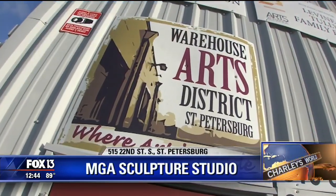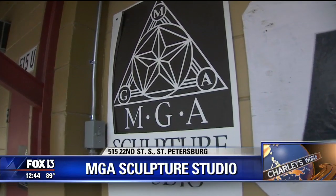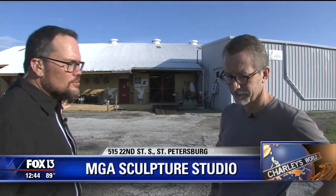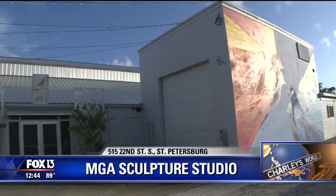Hi everybody, I'm Charlie Belcher coming to you from St. Petersburg today from kind of the heart of the Warehouse Arts District, the Arts Exchange, which includes many different studios, including MGA Sculpture Studio and Softwater Studios. Mark Ayling is the one who runs MGA Sculpture Studio, and his wife actually runs Softwater Studios. And the Arts Exchange is the section of this footprint we see over there to the right.